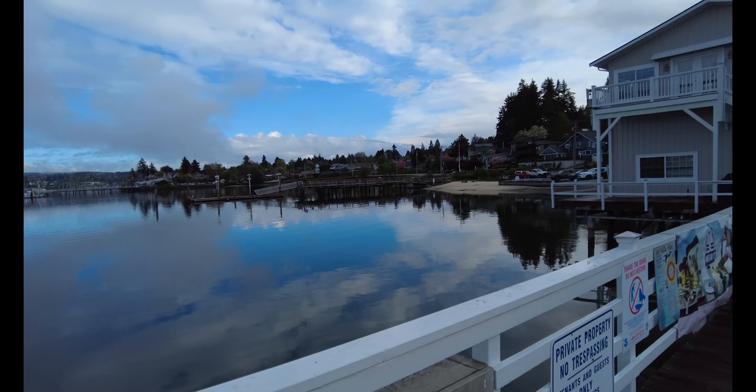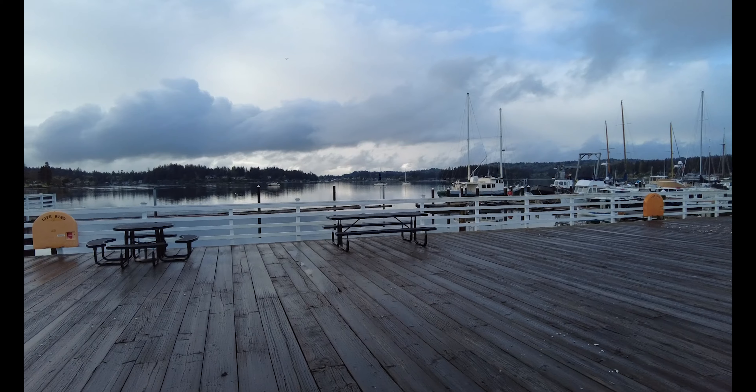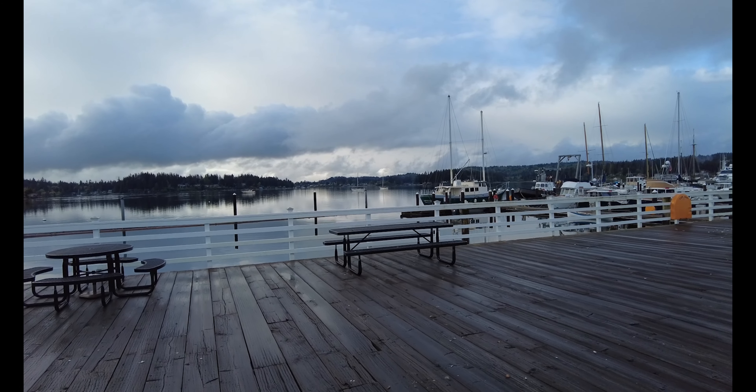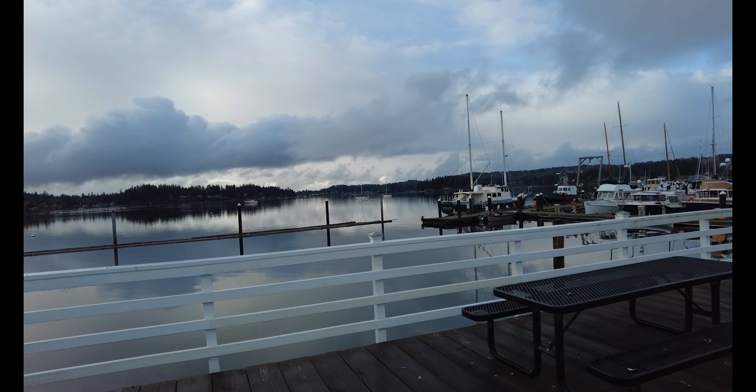As you go further north, the tides get bigger. Up in British Columbia and Alaska they've got 20 to 25 foot tides — pretty insane.